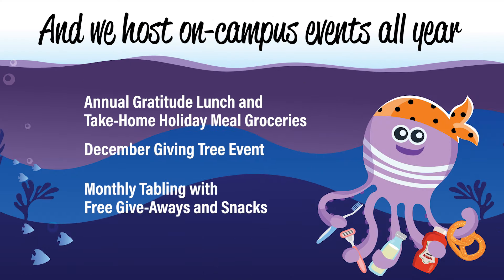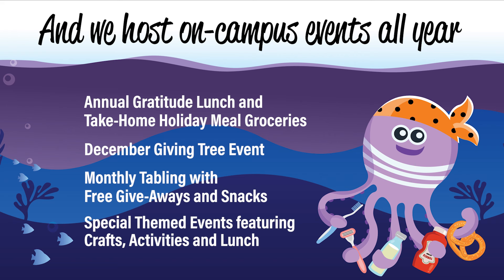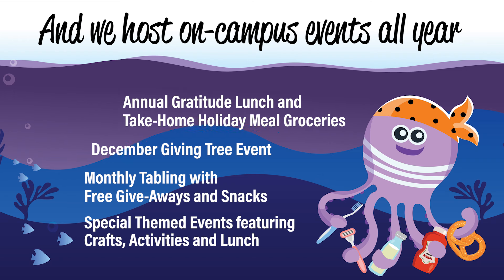VC Basic Needs also hosts fun events and activities throughout the year, like our gratitude lunch and holiday giving tree. You'll often see our pop-up tent on campus as we hand out snacks and giveaway items. Check out our website for a list of upcoming events.